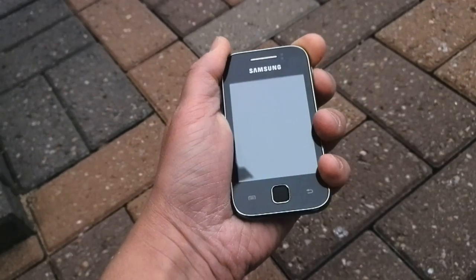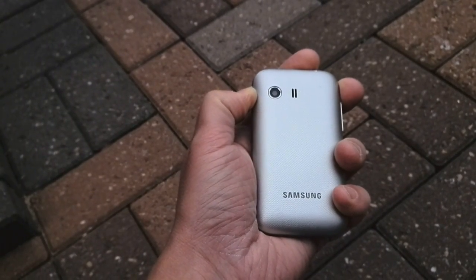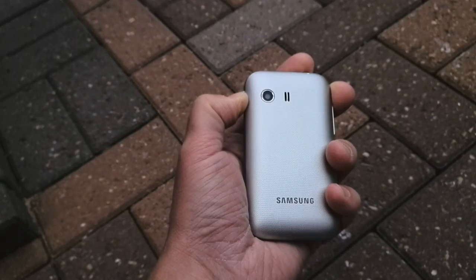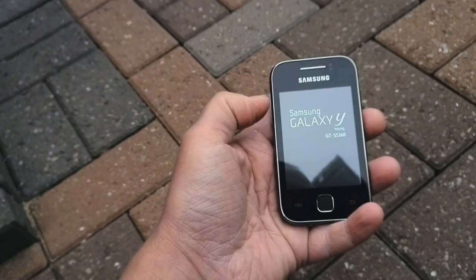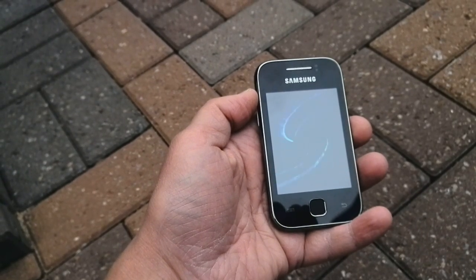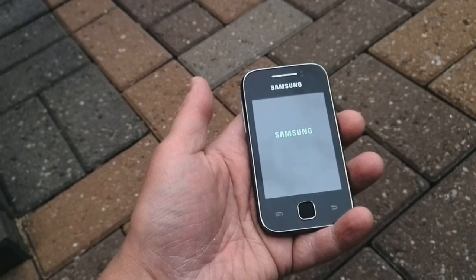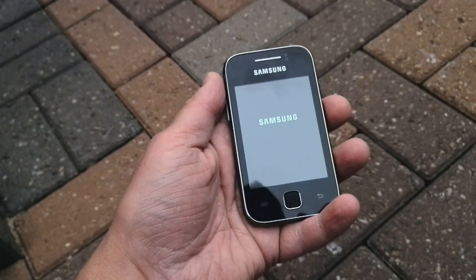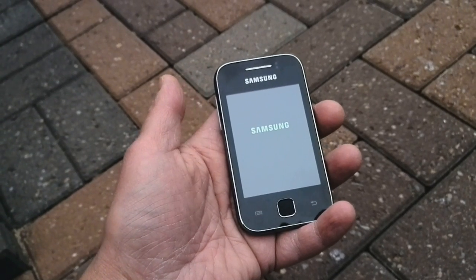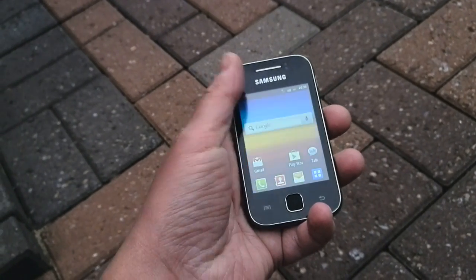This Samsung Galaxy Young has been superseded by a slightly newer version. This one has an 800MHz processor and a 2-megapixel camera; the newer version has a 1GHz processor and a slightly upgraded camera. This is the S5360 version, available sim-free from ur-mobile.com. It's running Android 2.3.6, and as you can see it doesn't take too long to boot up — it operates well enough.